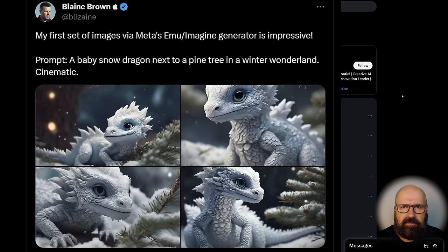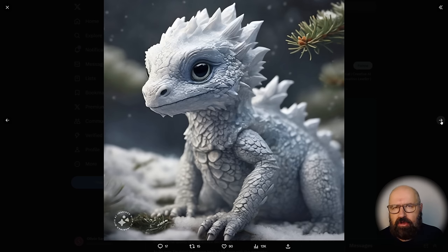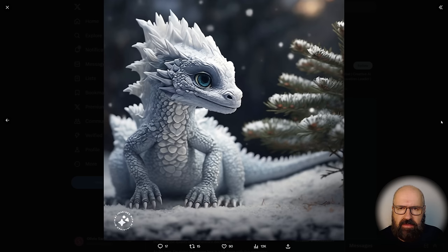The first news for today is the new Facebook image generator called Emu, and Blaine Brown has some pretty cool images. Here we have an Ice Dragon in kind of a Christmas scenario. I really like how the colors look and the composition. Everything looks very good for a newly released model, so this is very impressive of what Facebook has presented here, and I find everything about these images very stunning.